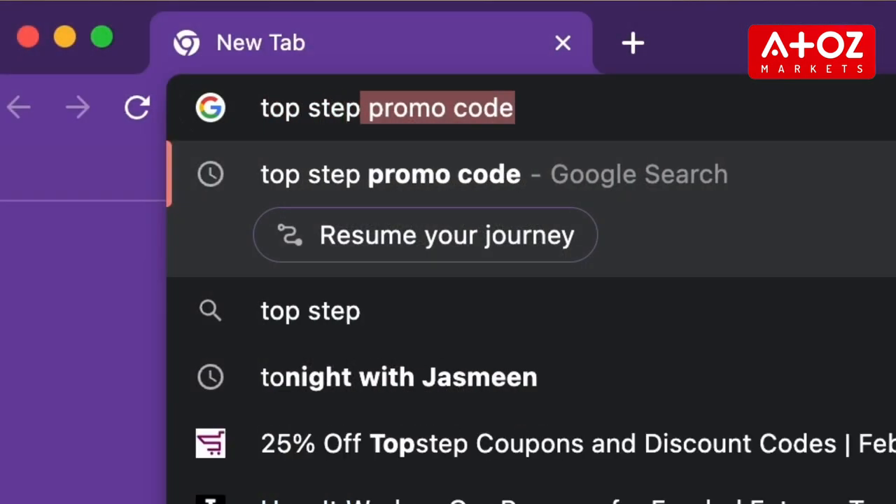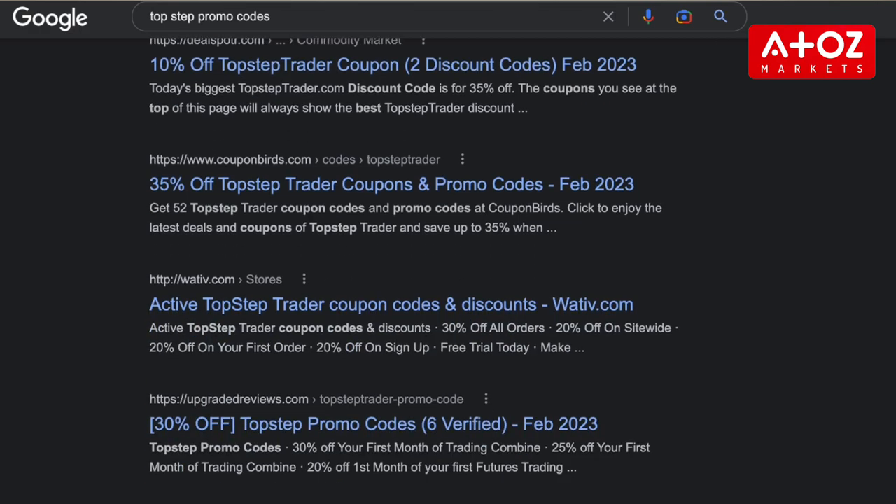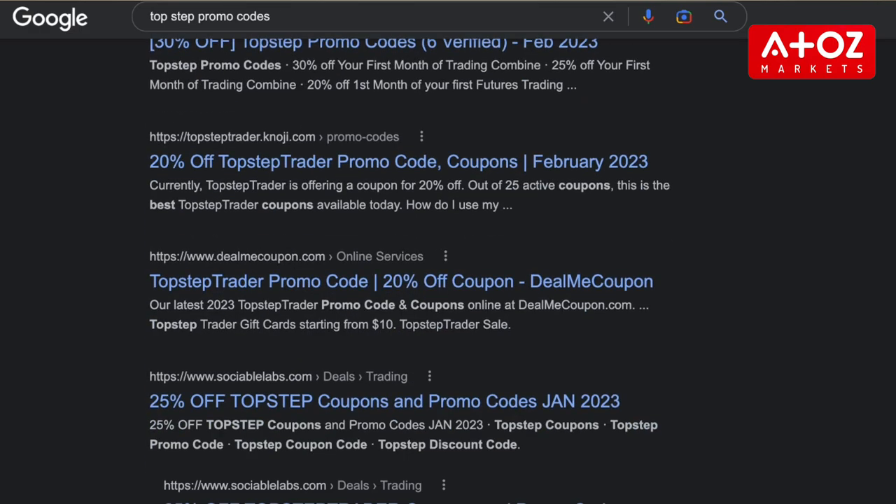Now, how can you find TopStep promo codes? There are a few different ways. The first way is to do a Google search for TopStep promo codes. This should give you a list of websites that offer promo codes for TopStep. Once you have this list, it's simply a matter of looking through each website and seeing what codes are currently being offered.